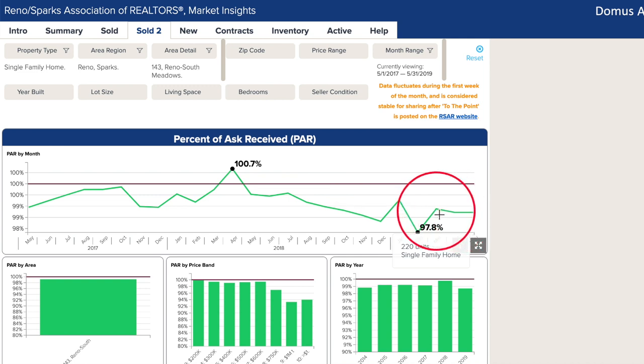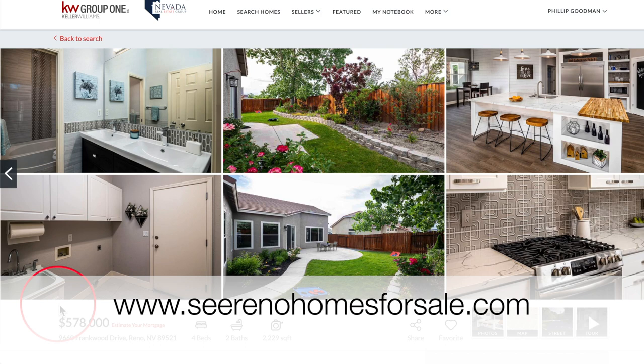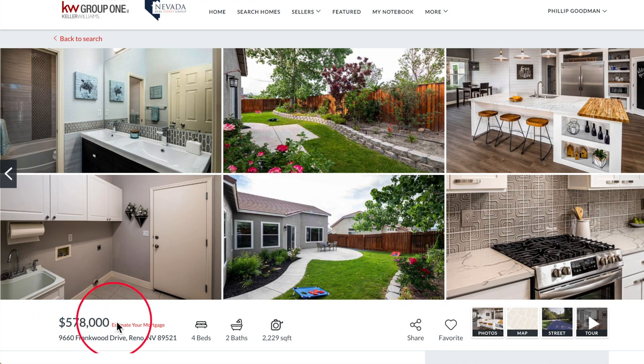But all this could definitely change either way with the busiest three months of activity ahead of us. Absolutely correct there Phillip. Well for more market reports, click the link you see in the upper right corner now. Here we are on our website — see rentalhomesforsale.com for our featured property in South Meadows, 9660 Frankwood Drive.